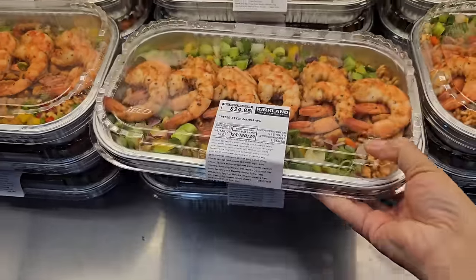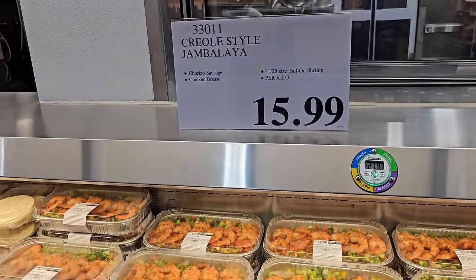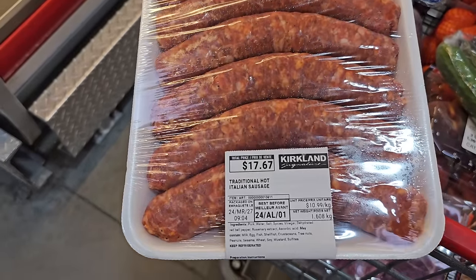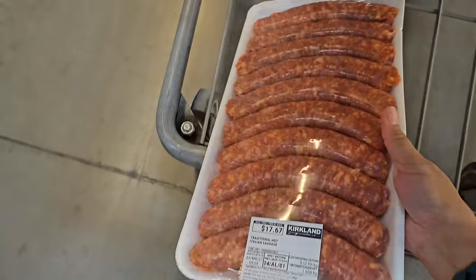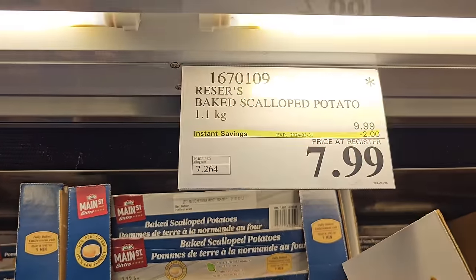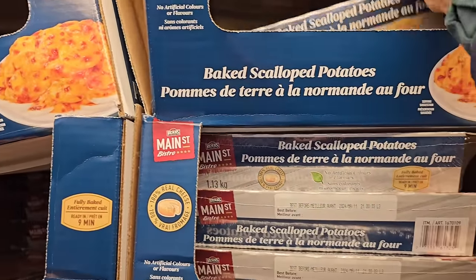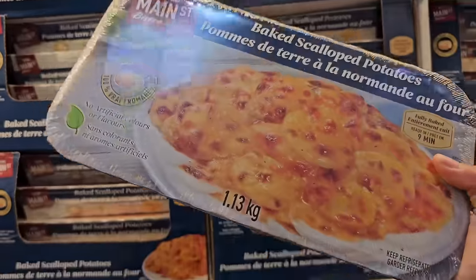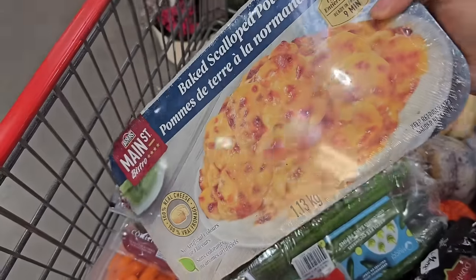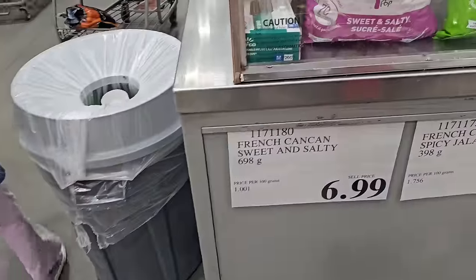The one that stood out most to me is this Creole Jambalaya — it has shrimp, sausage, rice, and veggies. It looks well-seasoned and really good. See if your Costco has it and let me know if it's worthwhile. I'm going to pick up some hot Italian sausage for my pasta dishes — this package is under $18. I also ran into an unexpected sale on the baked scalloped potatoes, which are very good. At $7.99 I'll definitely add them to my basket. I know I can make them from scratch, but the last time I bought regular potatoes they went bad, so I'll opt for the frozen option.